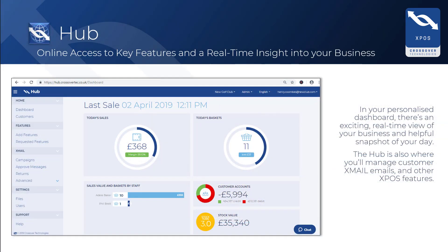In XPOS version 2, we have created a new online area with a direct link to your sales system. It is a personalized dashboard just for you, with an exciting real-time view of your business and a helpful snapshot of your day.